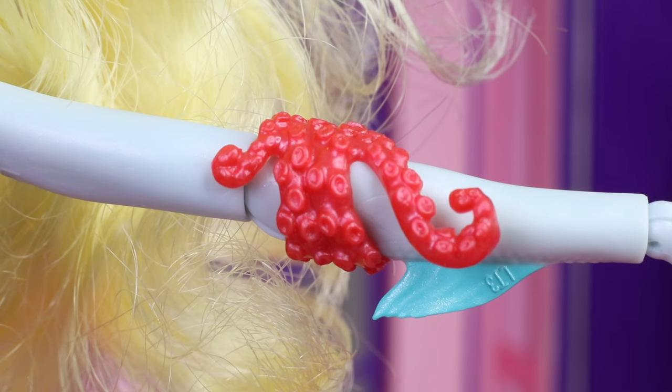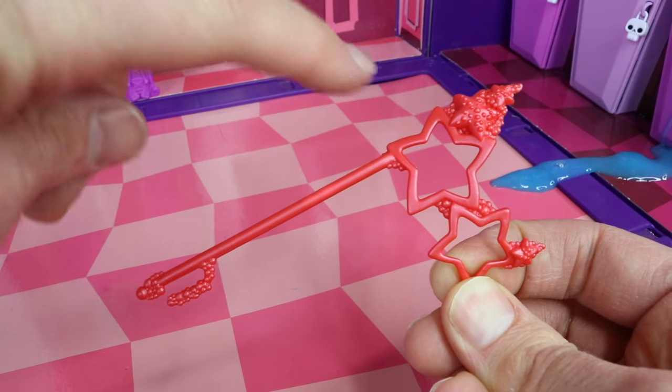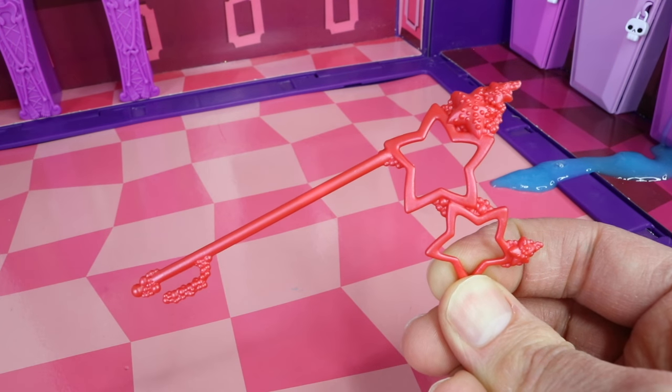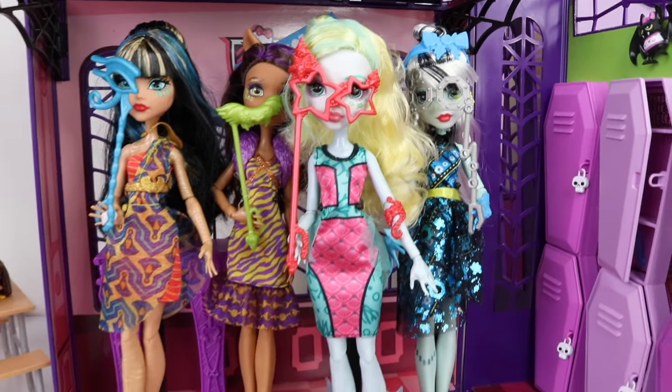Lagoona also comes with a couple of accessories, including this red tentacle which is wrapped around her upper arm. And this is her masquerade mask, which has bubbles at the bottom, a lot of starfish going on at the top, and more bubbles in between. And now Lagoona can join the other ghouls for the big dance!